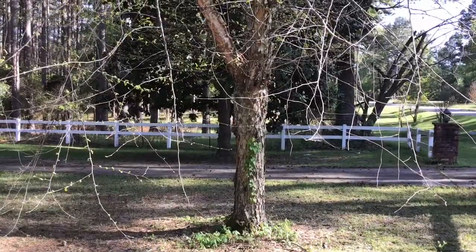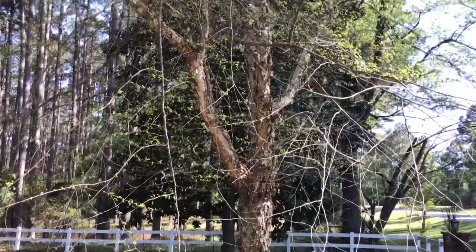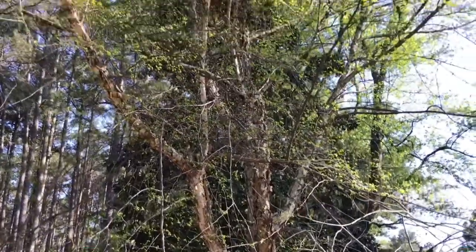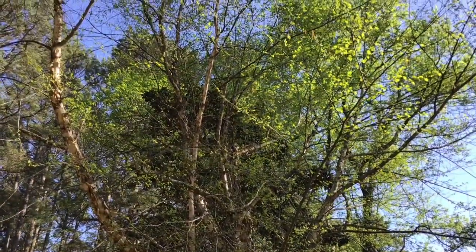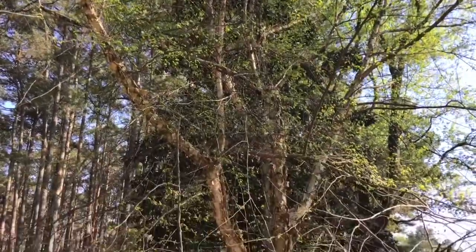In today's video I want to talk about a river birch tree. I planted this river birch 27 years ago. It doesn't look that great right now because it's early spring and it's just starting to put on leaves.